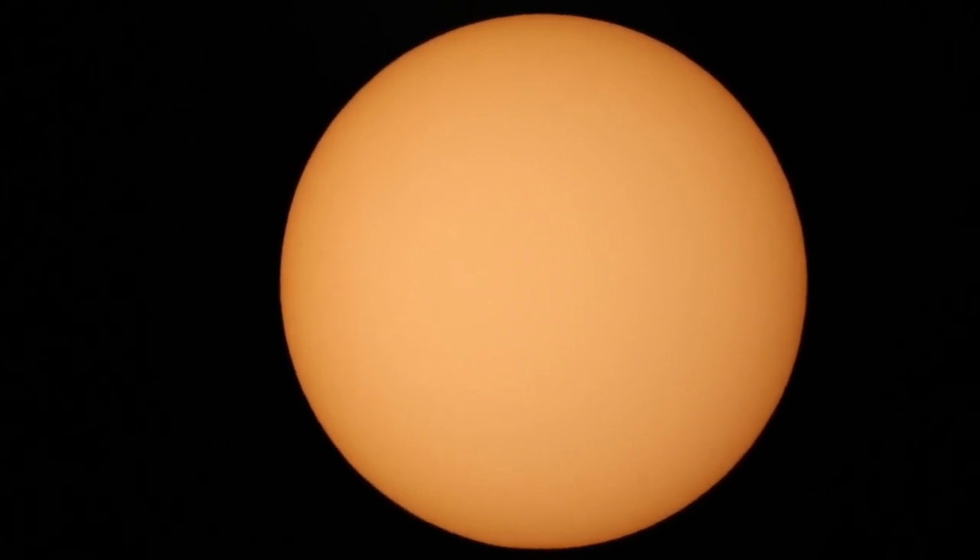There it goes — we did it! I don't know if you saw, it was really, really quick. We saw the ISS cross the sun so fast, but it's amazing that little black dot has people on it — astronauts, real life astronauts — just crossing the sun from our point of view.